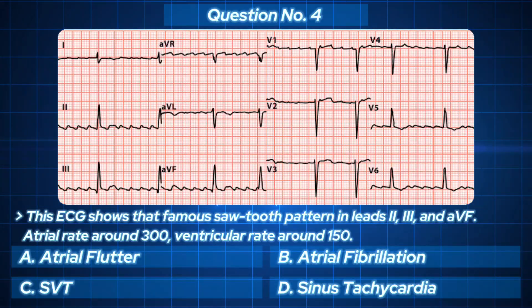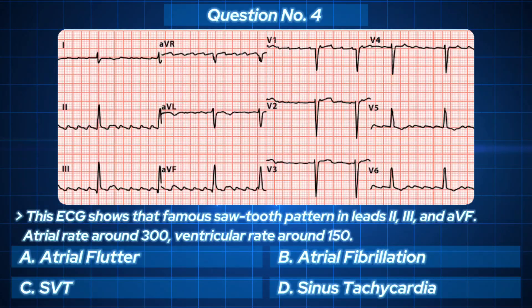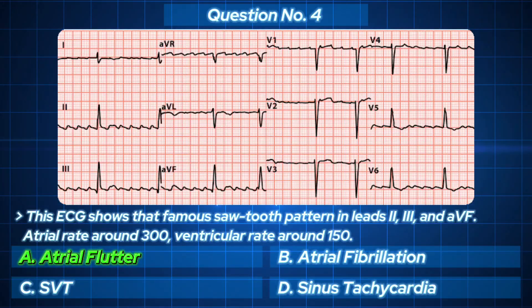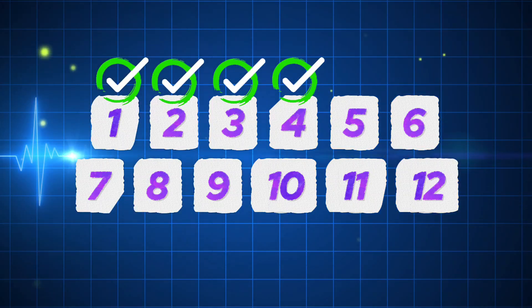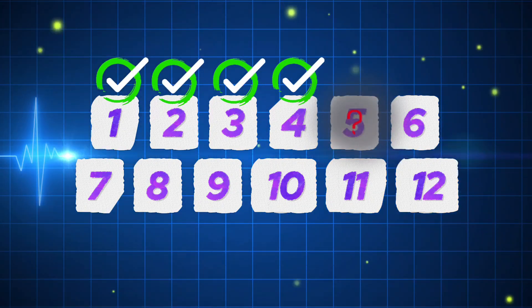Sawtooth pattern — you already know this one. The answer? Atrial flutter. A rhythm that looks neat but hides chaos beneath. That's 4 done, and if you're 4 for 4, you're already showing potential. But the next one will test your observation.